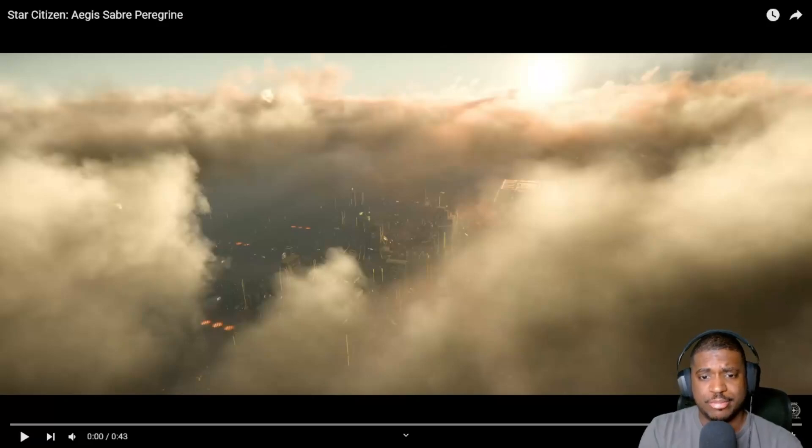Welcome back to another video. Today CIG just unveiled a brand new ship — the Aegis Saber Peregrine. This is a racing ship. There's a store page we're going to go over, and at the end of the video I'll give you my thoughts and opinions. But first, let's take a look at the promotional video that CIG just dropped.